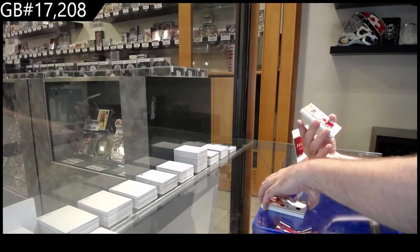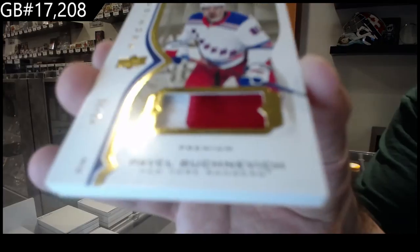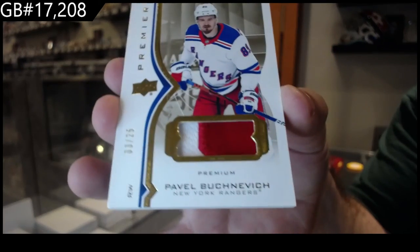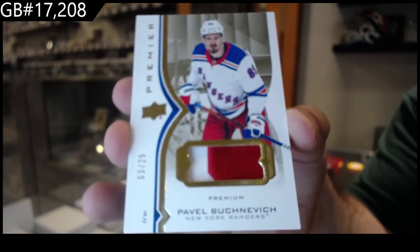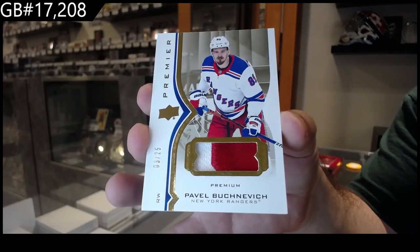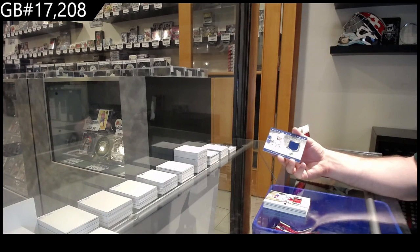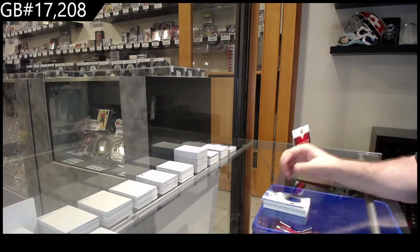We've got number to 25, premium patch for the Rangers of Buch Nevich. Buch Nevich premium patch, and we've got a Hoag Lander Vancouver paramount.